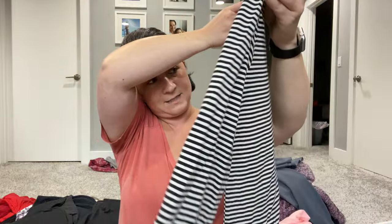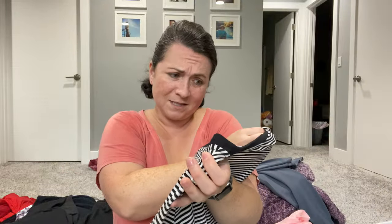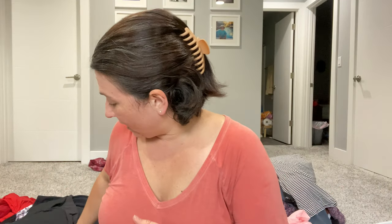Next is this cute Kate Spade nightgown — it says 'sleep tight.' It's a women's medium and I'm going to sell this myself. It's so cute. Hopefully it'll sell quickly — most of the Kate Spade I have sells pretty fast.